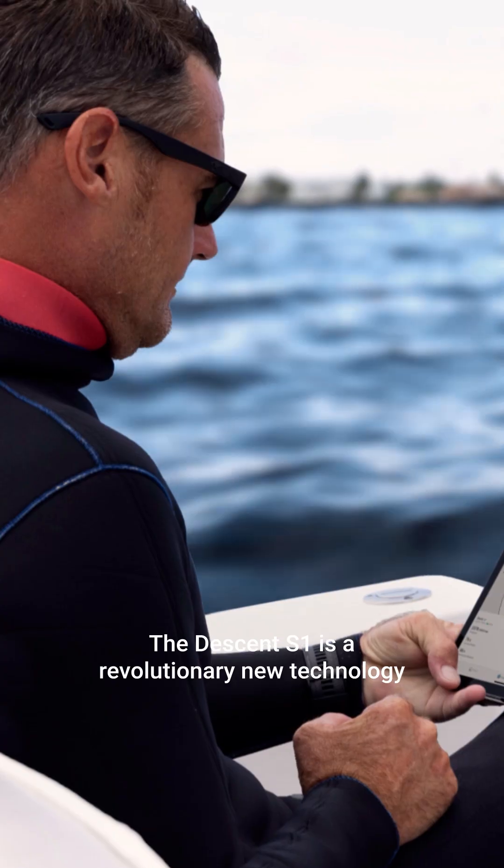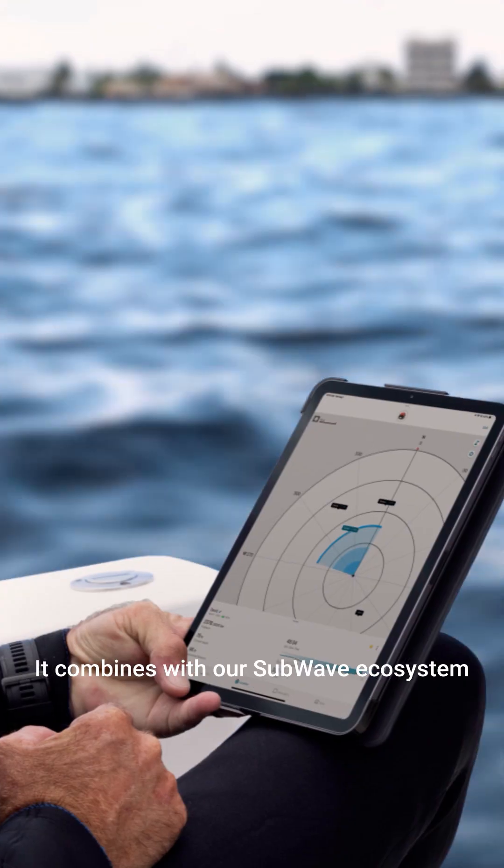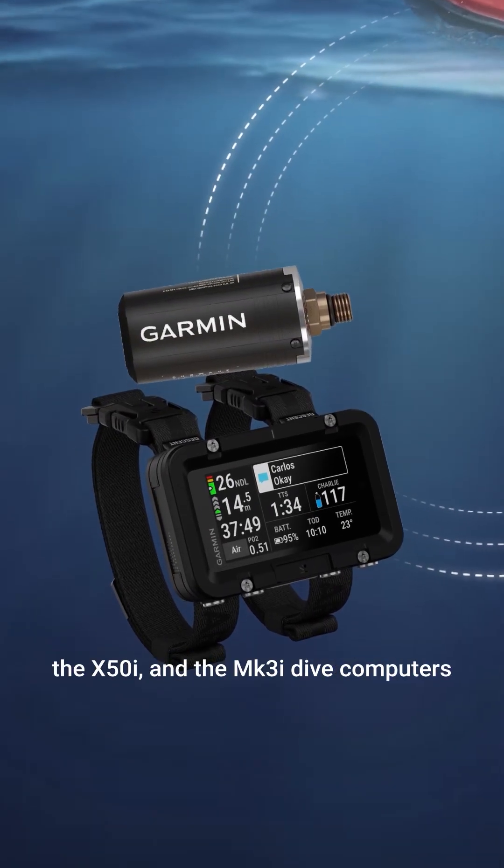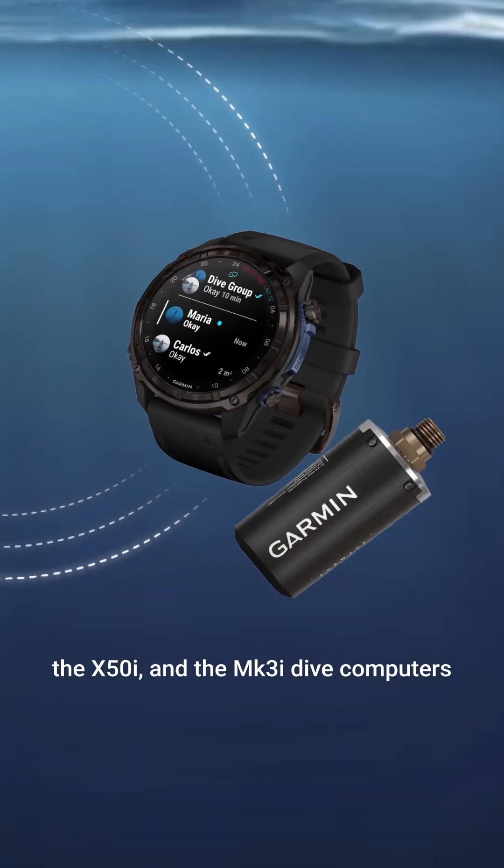I'm Ben, Senior Product Manager at Garmin. The Descent S1 is a revolutionary new technology. It combines with our subway ecosystem, the Descent T2 transceiver, the X50i, and the MK3i dive computers.